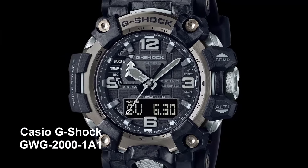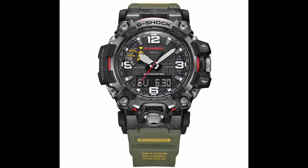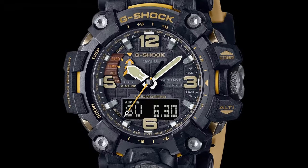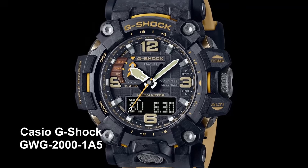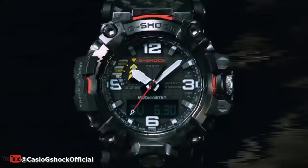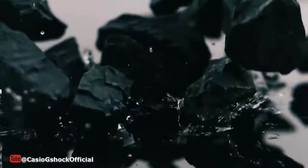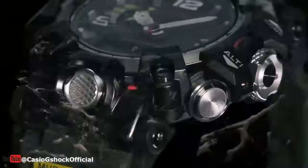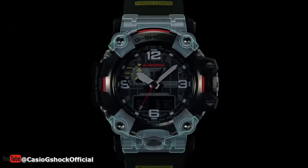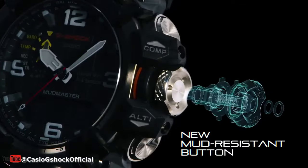Starting with the GWG-2000 model range, these watches are built to withstand the toughest outdoor conditions. The shock resistant structure is designed to withstand impacts and vibrations, making them perfect for activities like hiking, climbing, or even extreme sports. The dust and mud resistant design makes them perfect for those who love to explore off the beaten path, and with 20 bar water resistance, you can take them diving or even snorkeling without worrying about water damage.